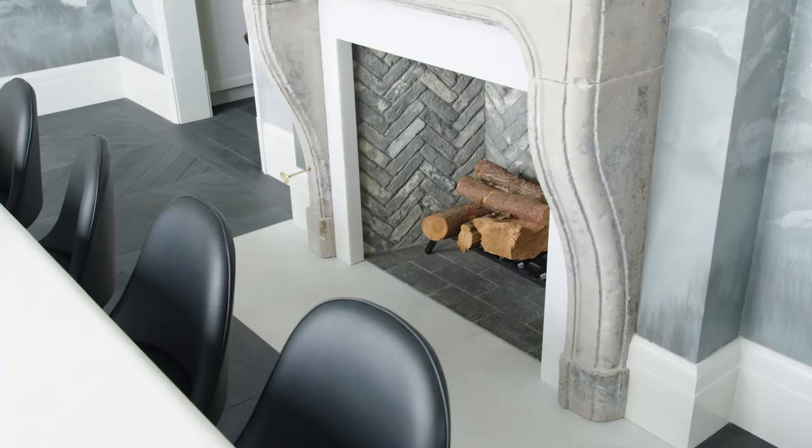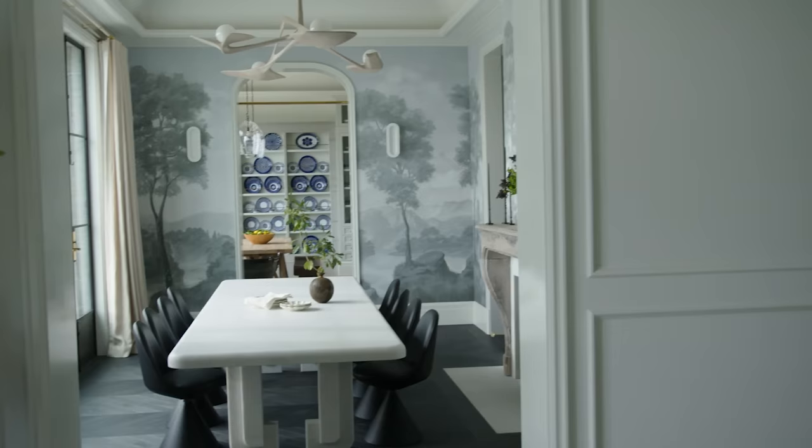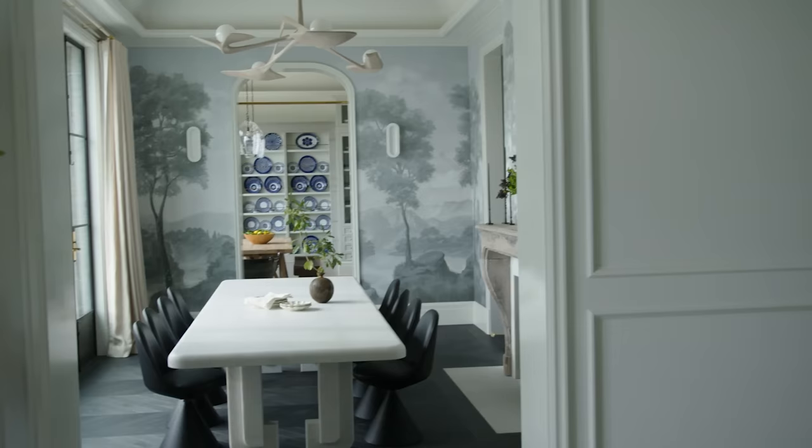Another really great element is the juxtaposition of contemporary and traditional design. Looking at the walls, the flooring, and the architectural aspects of the window panes and doors bring a lot of traditional feel. But bringing in contemporary styles like the dining chairs and the light fixture creates such a beautifully enveloped room that adds so much extra character versus just committing to one design style.